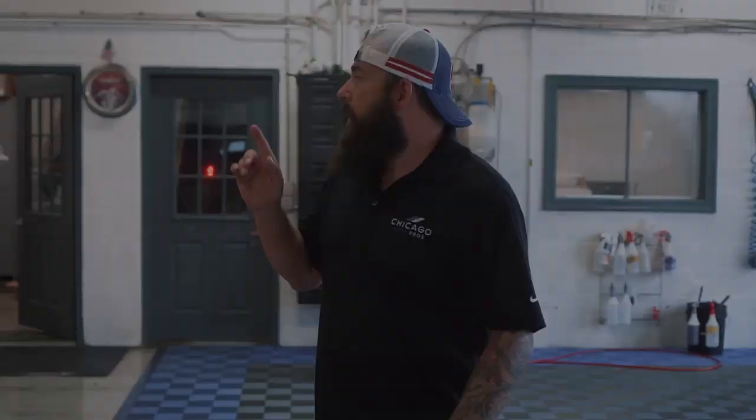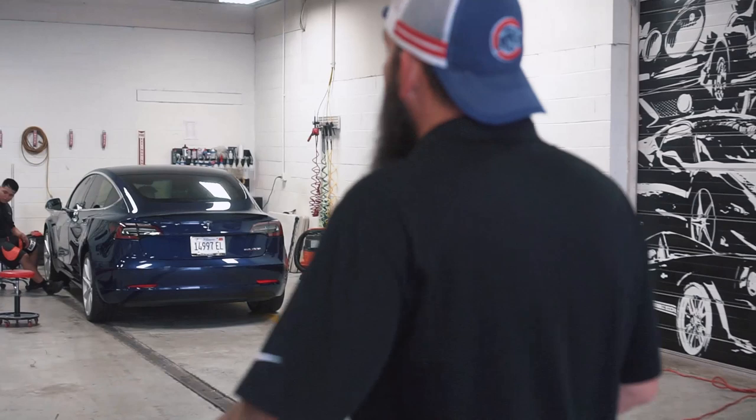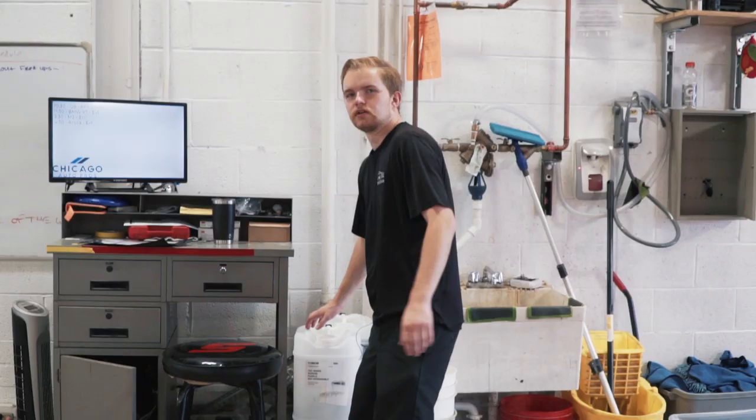Tesla Model 3 that they've been working on since last week. This one got the full window tint, paint protection film on the front end, and then Alex is polishing out the paint. And then we're going to put a coating on it — it's getting Modesta VCO4.